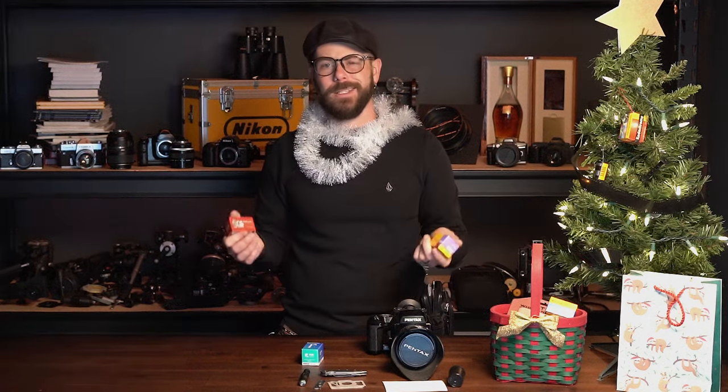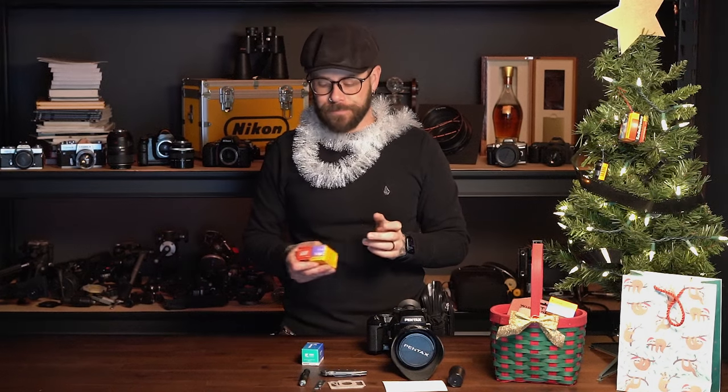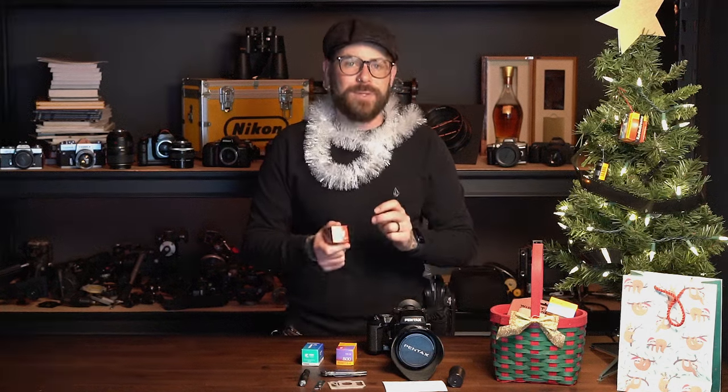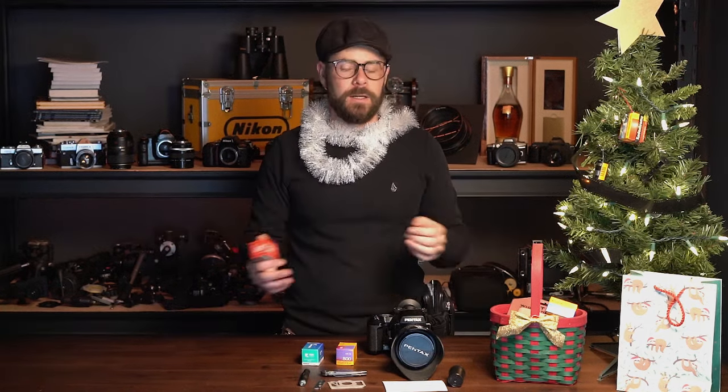It's wintertime, it's a little darker, you need a little extra speed. Portrait 800 does great with skin tones — photographing your friends, your family, whatever it is. Now it's a little expensive, but that's okay because the second film I'm recommending is ever so slightly less expensive, especially when you can find it on sale.